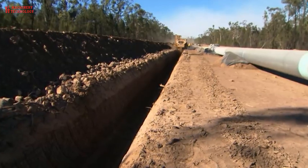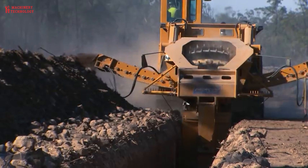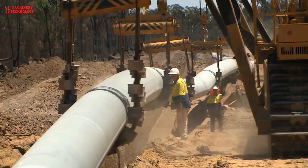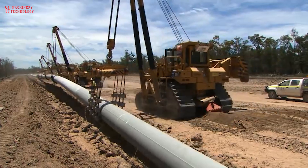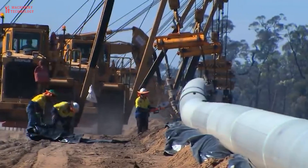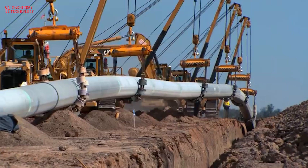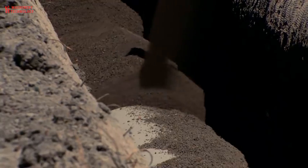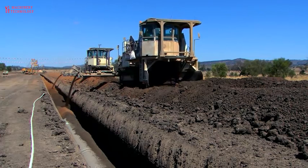The pipes will be lowered into the trench using a system of multiple cranes. The top will then be backfilled and compacted, and once completed, restoring the topsoil will return the land to a safe environmental state so that landowners can reuse it without the pipeline interfering. Environmental and safety issues are top priorities.